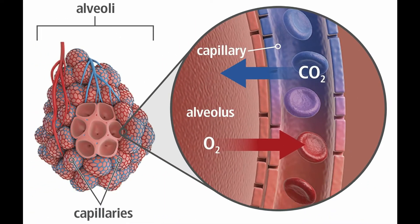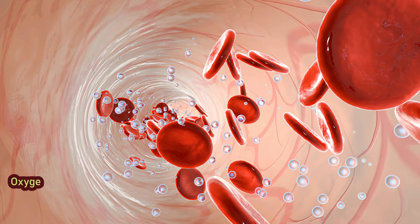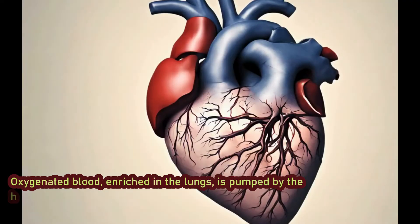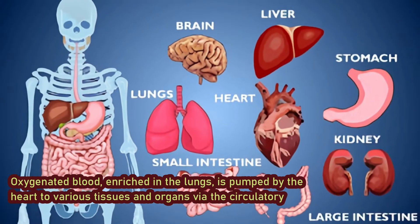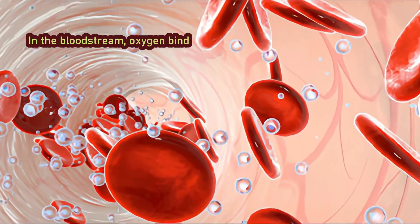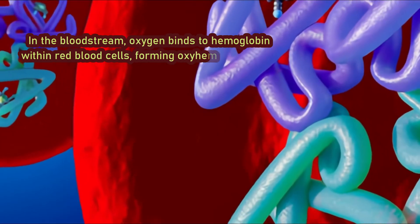Now let's see how these gases are transported throughout the body. Oxygenated blood, enriched in the lungs, is pumped by the heart to various tissues and organs via the circulatory system. In the bloodstream, oxygen binds to hemoglobin within red blood cells, forming oxyhemoglobin.